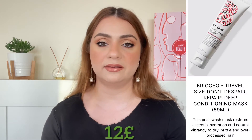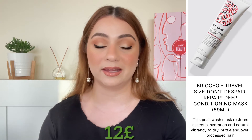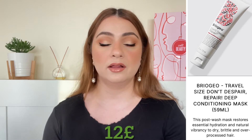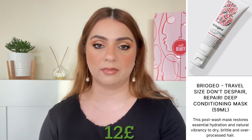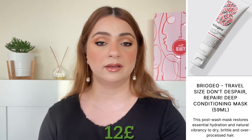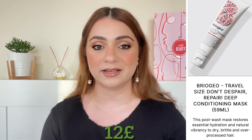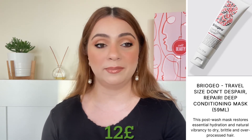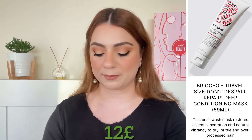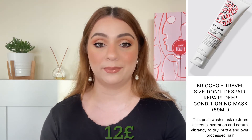Moving on to travel sizes. The first travel size is a product I love but I'm tired of seeing in goodie bags — it's by Briogeo and it's the Don't Despair Repair Hair Conditioning Mask. This is a wonderful conditioning mask, but if you're getting Cult Beauty advent calendars or goodie bags regularly you probably have tried this and have a backup. I would have loved to see a different product from Briogeo or a different brand. We are getting 59 ml and that is worth 12 pounds.